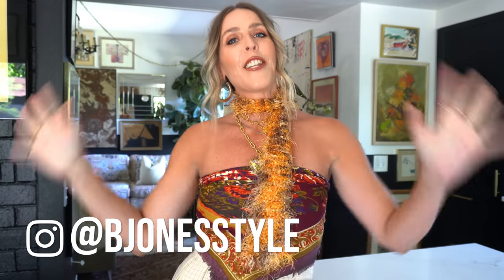Hello, welcome back to the BJ and Style channel. I'm so excited because today is going to be all about my home — a little bit of a home tour, a little update, and all about the vintage treasures scattered about my home.